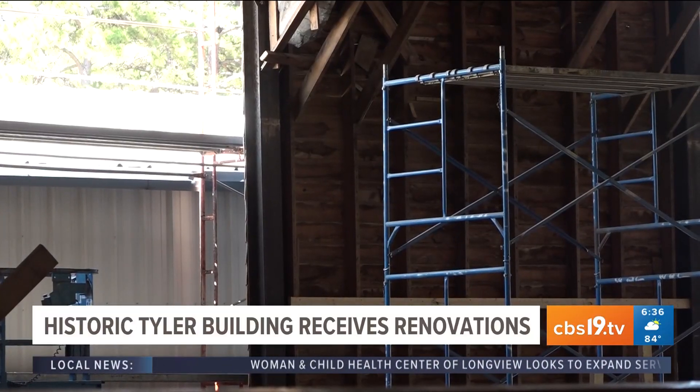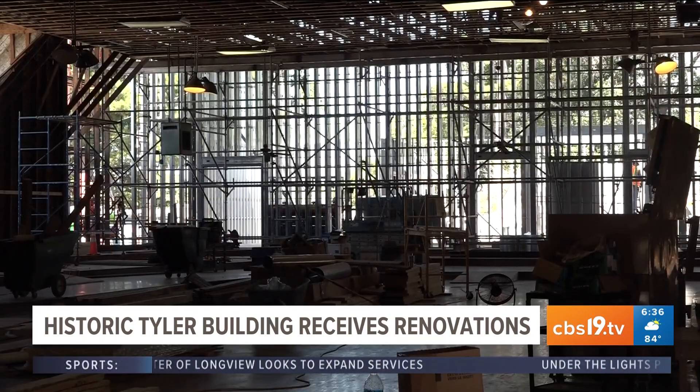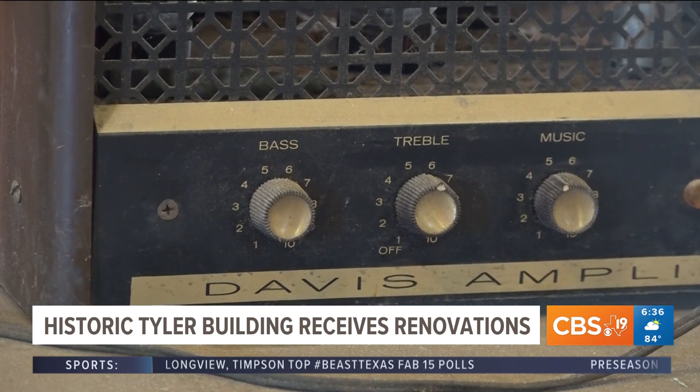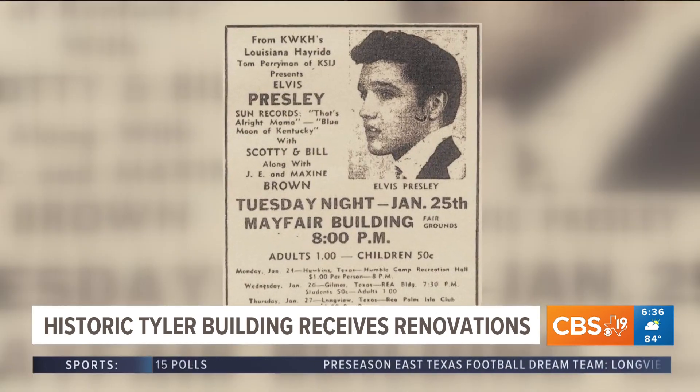After standing for nearly a century, if the walls could talk, they'd have many stories to tell. The building has seen wrestling, a number of WSO dances, and a number of famous musicians have come through on their routes through Texas. On that list, one of the most well-known musicians who has performed here is the king of rock and roll, Elvis Presley.